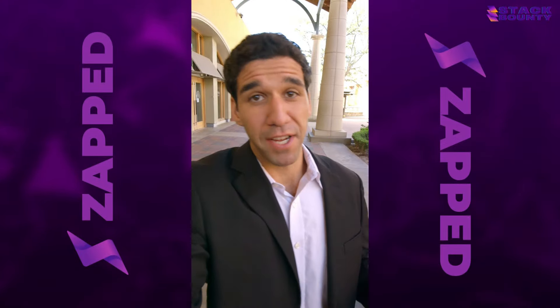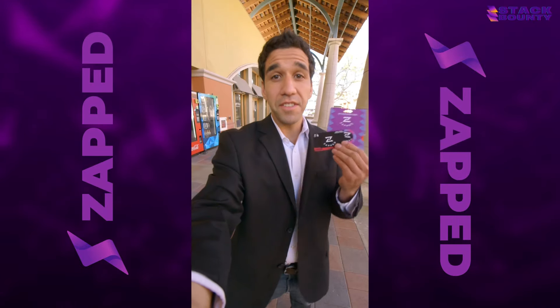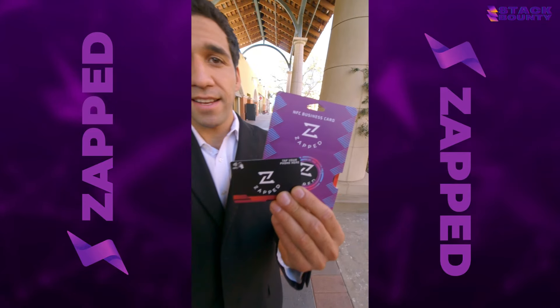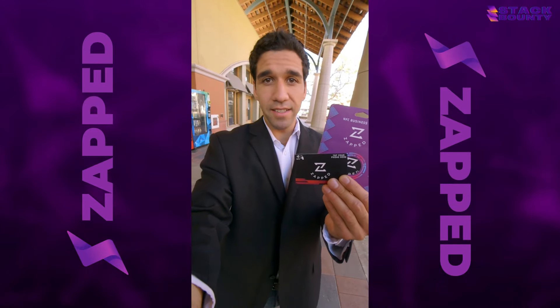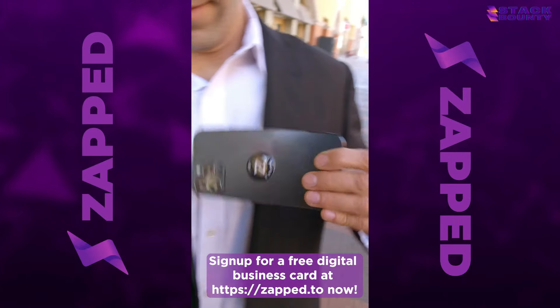Someone wanted me to keep in touch with their business, so look what they gave me. Ditch the cardstock, save the trees, and join the future with Zapped. Instantly share your contact details with prospective customers with just a tap using the Zapped NFC card or tag.